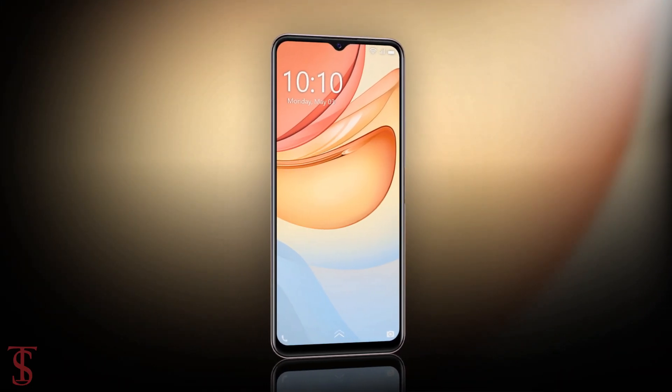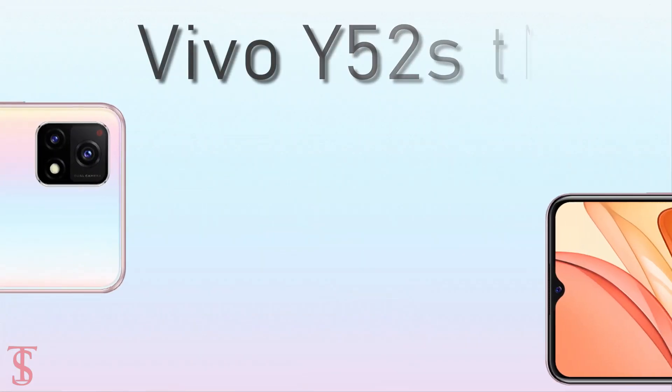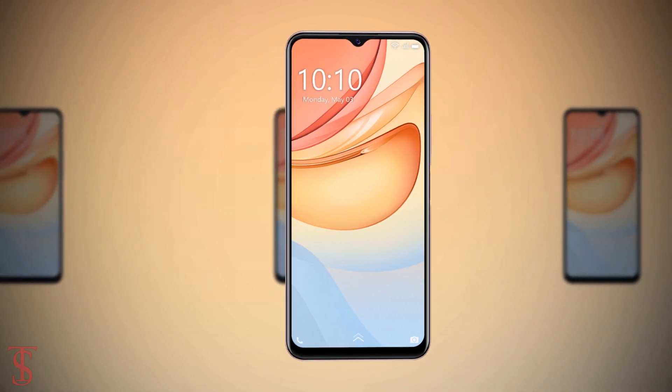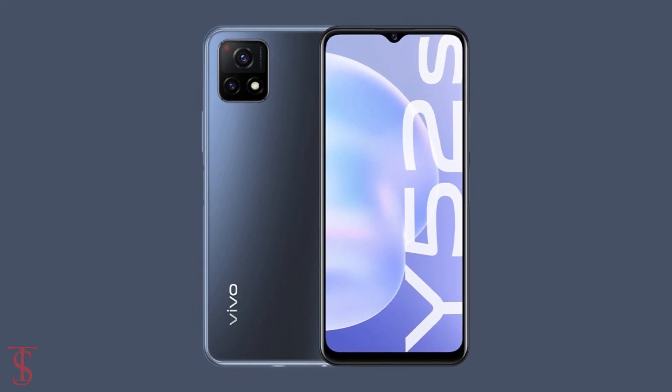Now talking about the pricing and availability details, the Vivo Y52s T1 has been priced in China at 2,099 Chinese Yuan and the smartphone is now available for purchase in the country in Coral Sea, Monet, and Titanium Grey color options.